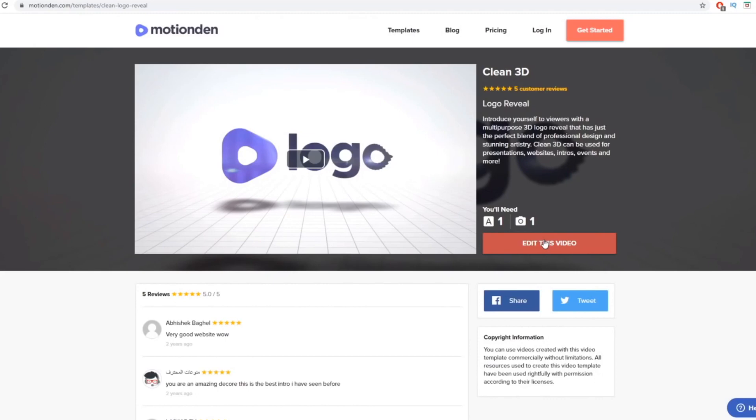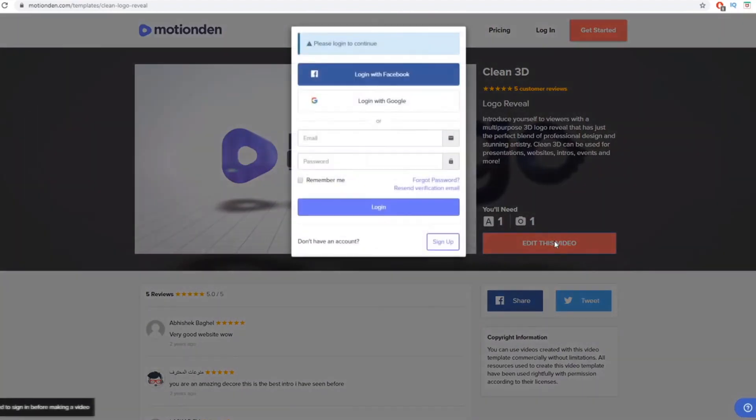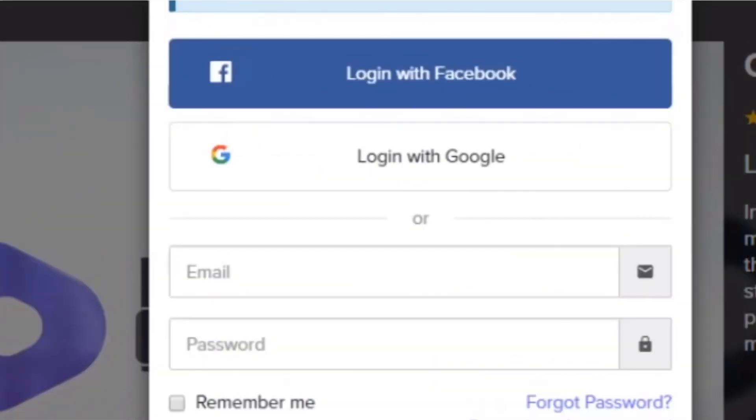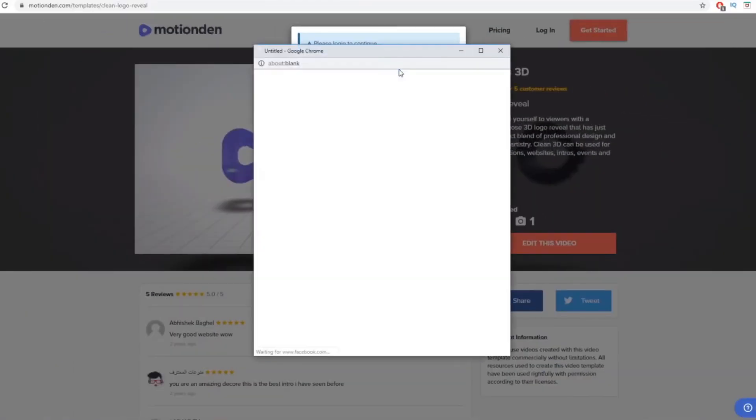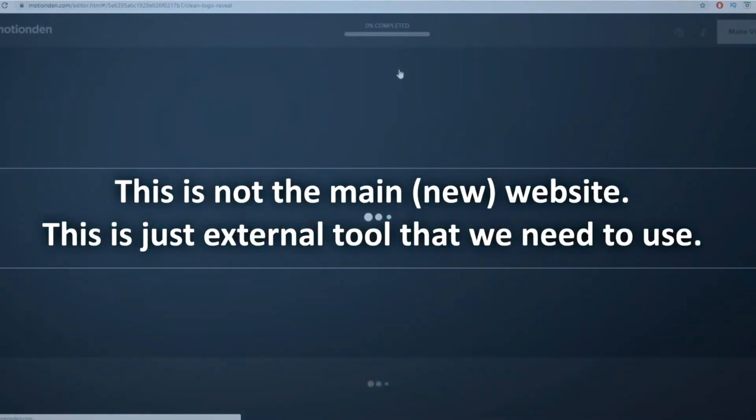You will not have to chase customers on Google, YouTube or anything like that. That brand new website I'm going to show you will actually drive traffic to you so you can start making sales in no time. Click Edit This Video to fully customize it, then sign up — create an account by logging in with Facebook, Google, or by entering your email address and creating a password.